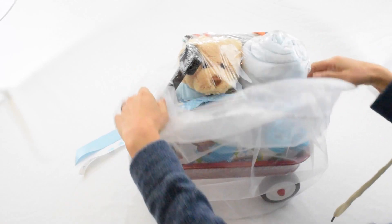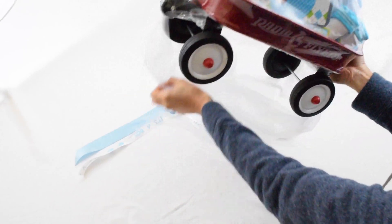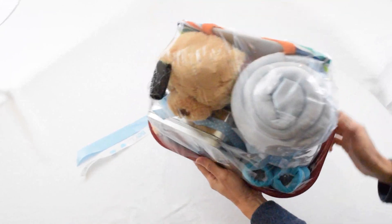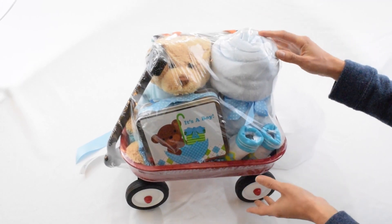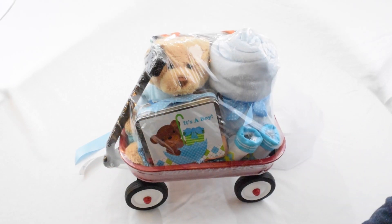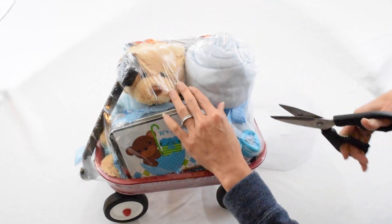Voila! It's nicely wrapped in thick plastic to protect it from getting dirty in the mail. Inside this Radio Flyer wagon you will see a baby blue blanket, a pair of socks, and something in a tin — I'll have to use a pair of scissors to cut the plastic so we can really dive into what's in here.